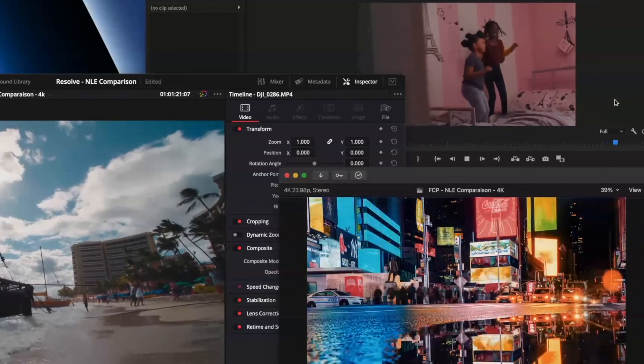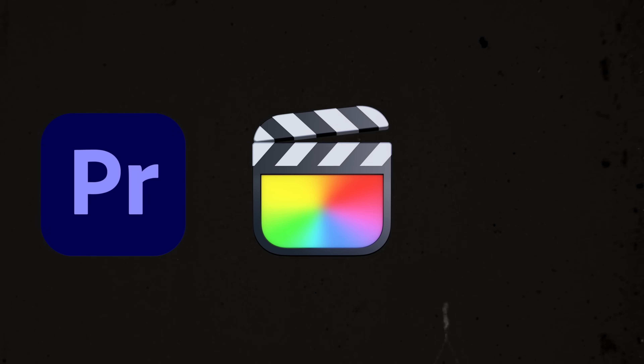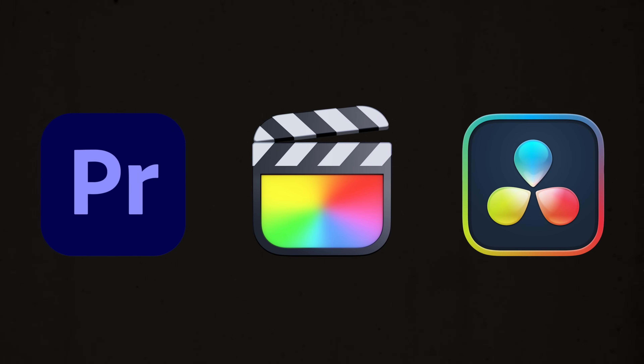Choosing the right app for editing video is tough — it all depends on which projects you're working on, and once you've mastered one it's hard to learn the others. Today we're going to go over the top three biggest and best video editing apps: Adobe Premiere, Apple's Final Cut Pro, and Blackmagic's DaVinci Resolve. I'm primarily a Final Cut Pro editor who does a lot of color grading in DaVinci Resolve. I did edit full-time in Adobe Premiere for a few years, so I have a little bias — it's the one I use the least today.